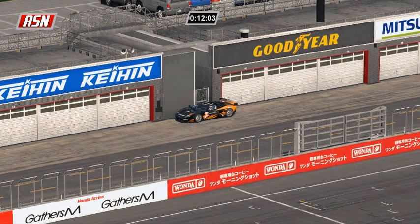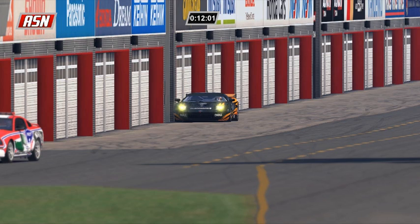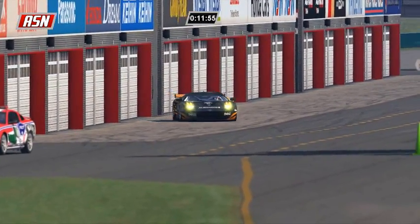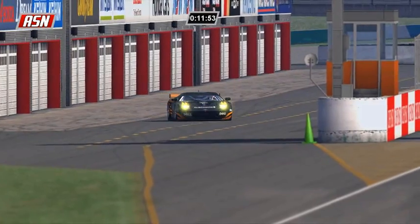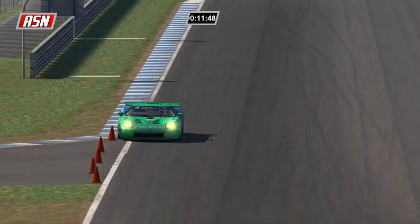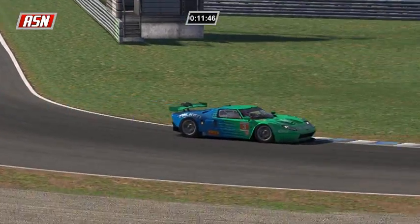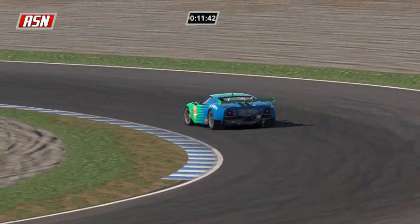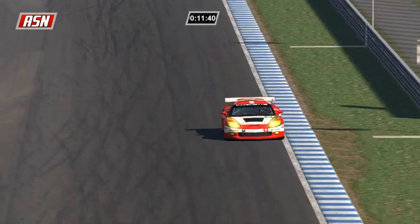Jensen is pitting in the GT2 Ford - so to the lead goes Oliver Brandt. He exits the pit lane on lap 28, Oliver Brandt is on lap 29 - lead change in GT2. Looks like Jensen only took fuel - gap is 41.8.